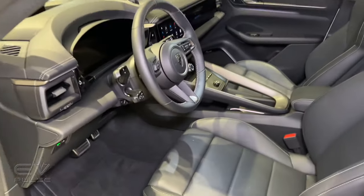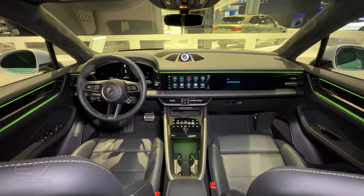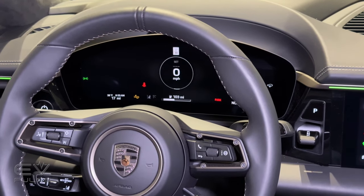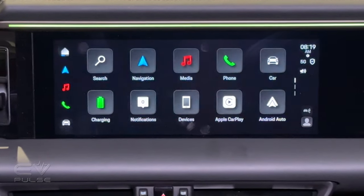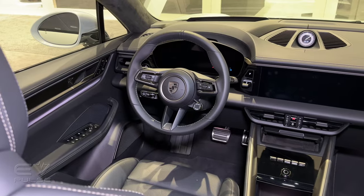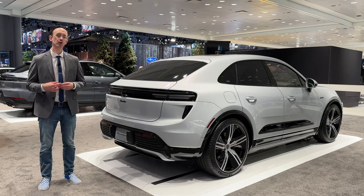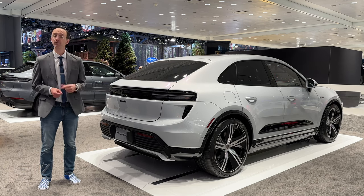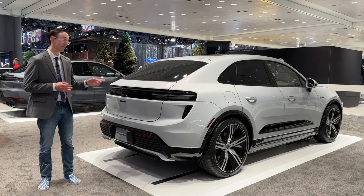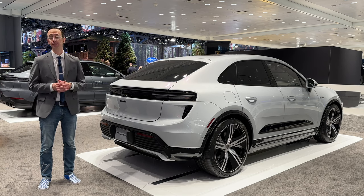The new Macan's interior is just as beautiful as ever — Porsche always does it right. There are loads of premium materials, and plenty of screens: a 12.6-inch digital instrument cluster, a 10.9-inch central touchscreen, and an optional 10.9-inch panel on the passenger side of the dashboard. Electric versions of the 2024 Porsche Macan are available to order right now, with the Macan 4 starting at about $81,000 including destination. The Turbo kicks off at about $107,000, with deliveries slated to begin later this year.